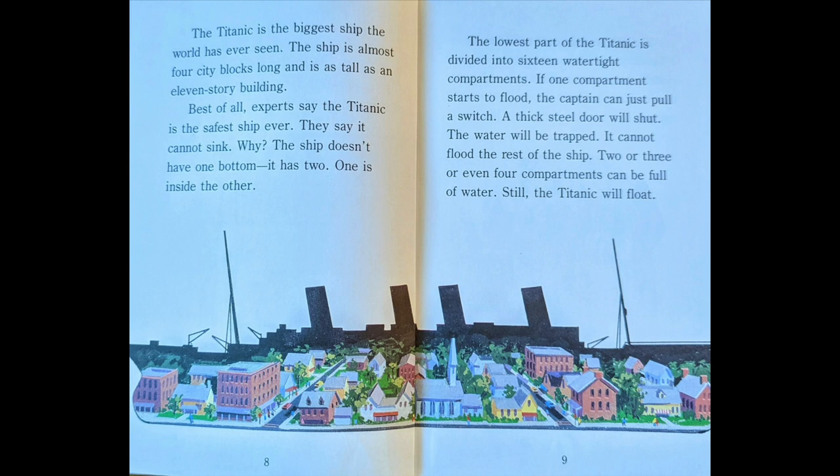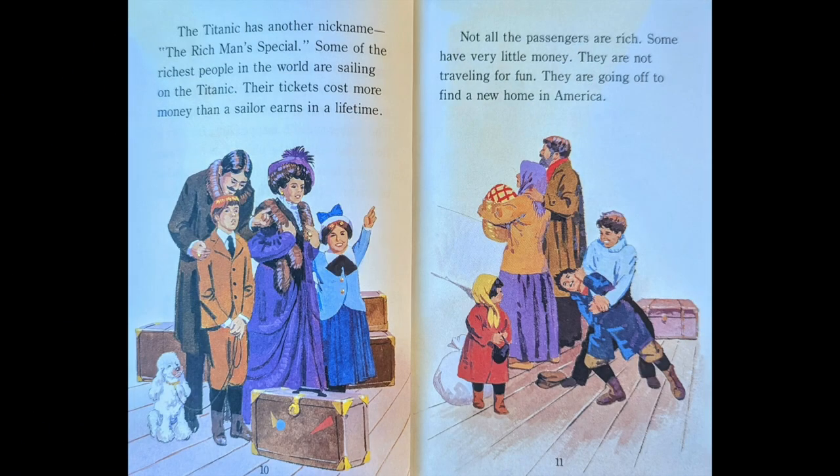One inside the other. The lowest part of the Titanic is divided into 16 watertight compartments. If one compartment starts to flood, the captain can pull a switch, a thick steel door will shut, and the water will be trapped. It cannot flood the rest of the ship. Two or three or even four compartments can be full of water. The Titanic has another nickname, the Rich Man Special.